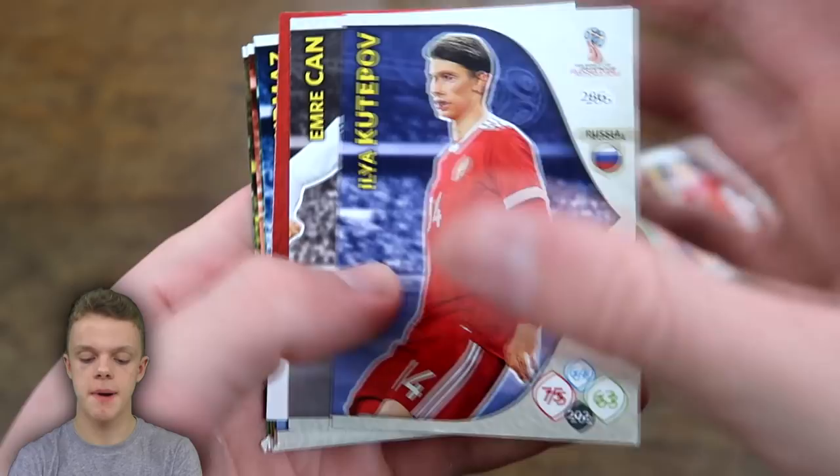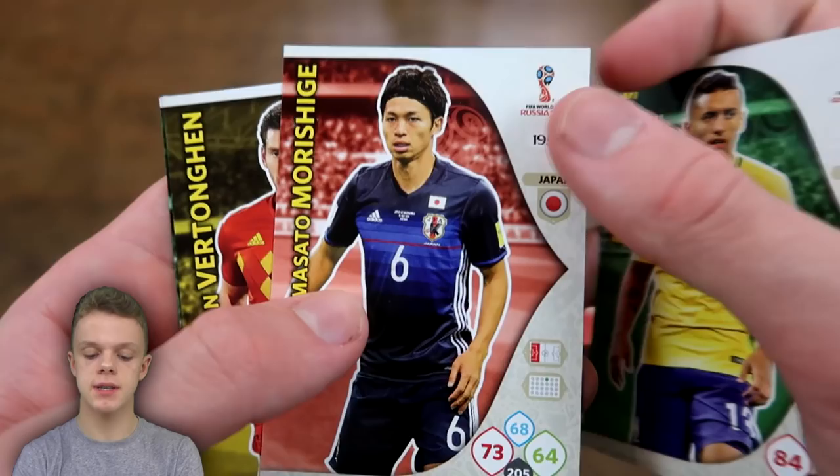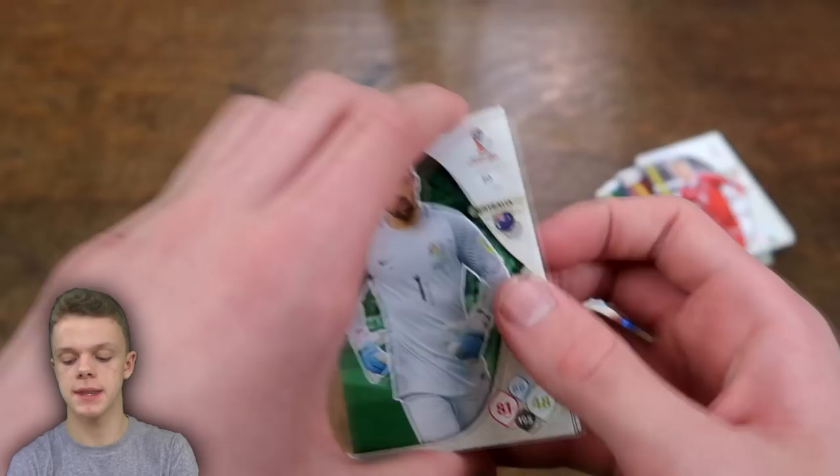Pack 5: Kutipov, Emery Chan, and Kamil Glick Fans Favourite for Poland, Dermas, Danny Rose, Marquinhos, Morish Shige, Vertonghen, and Matthew Ryan as well.